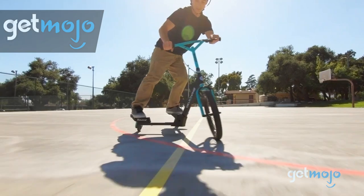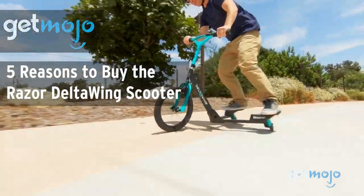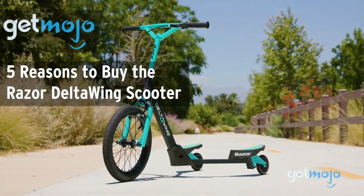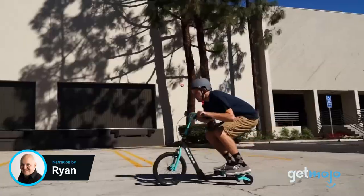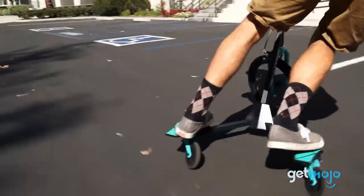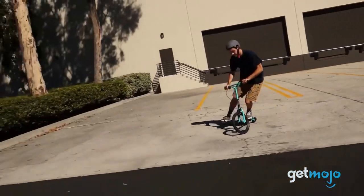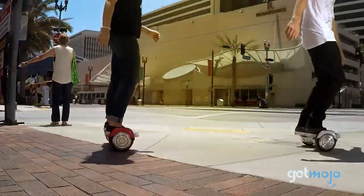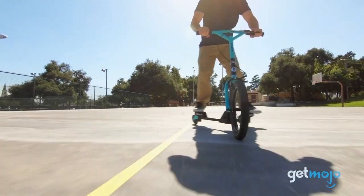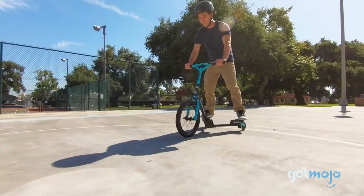Welcome to Gitmojo, where we do the research so you don't have to. In this video, we're giving you 5 reasons why you might want to consider buying the Razer Deltawing scooter. Self-powered scooters are one of the coolest and most effective modes of transport. But if you or your kids are looking for something a little different, you might want to check out the Razer Deltawing scooter. Razer has a reputation for offering some of the most interesting products around, and the Deltawing three-wheeler is not to be missed. So, why should you consider adding it to your shopping list?